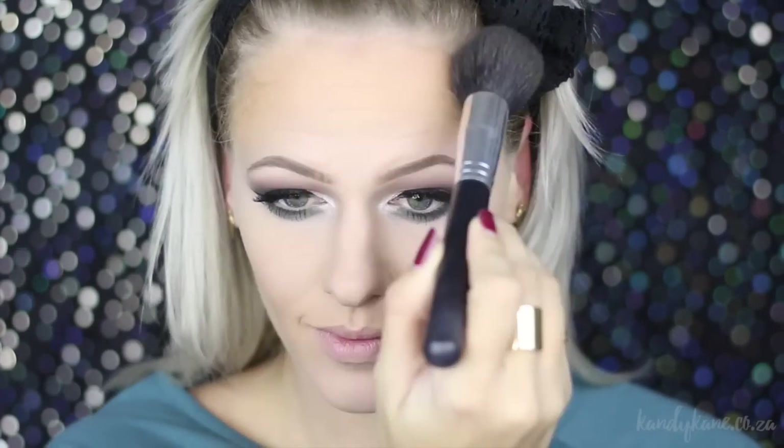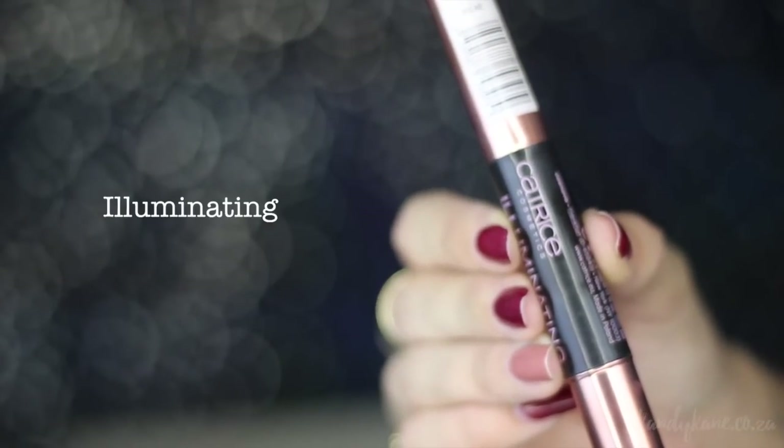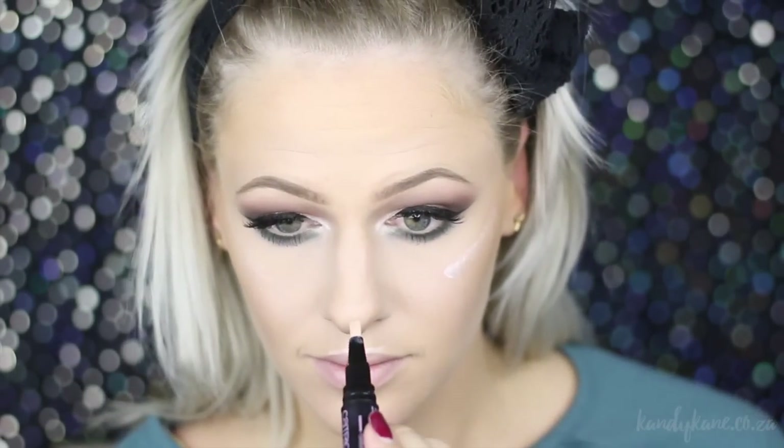So bronzing the face — I'm using the Sun Glow Bronzer, which is a very natural bronzer. I like it especially because we're heading towards winter, so you don't want to overdo it — you still want it to look natural. Then I'm adding a little bit of highlight using the Illuminating Highlighter Pen, dabbing that onto the cheekbones and blending it out with my fingers, also on my cupid's bow to give the lip a fuller look, and on the tip of my nose.